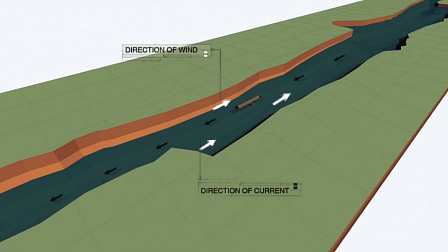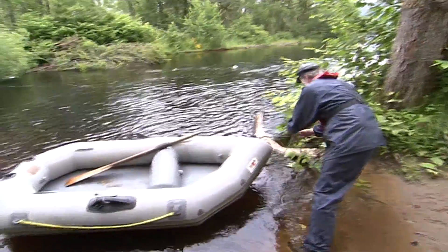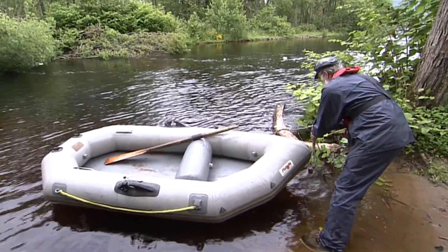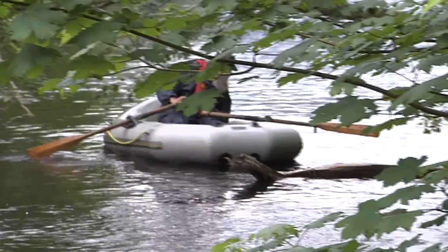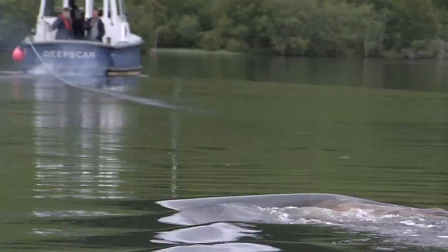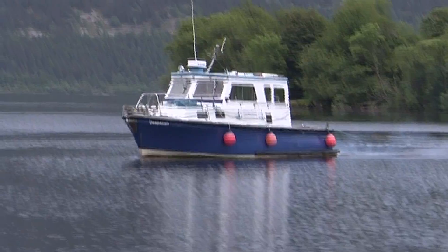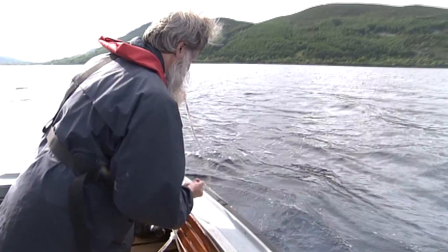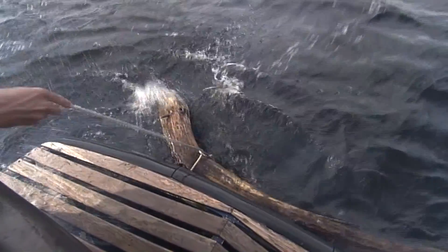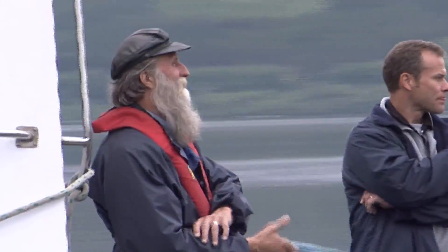But could people really mistake a moving log for a monster? One way of testing that theory is to drag a log through the water on the end of a rope. Many sightings mention humps, while others talk of heads and necks. For this test, Adrian Shine picks a log at random. In the right light, and with a chop on the water, our Loch Ness monster is revealed in all its glory.